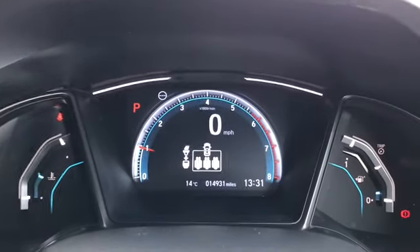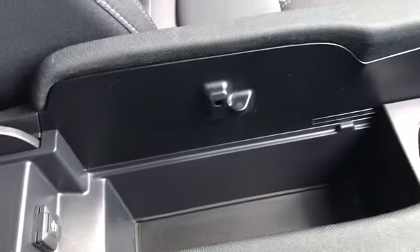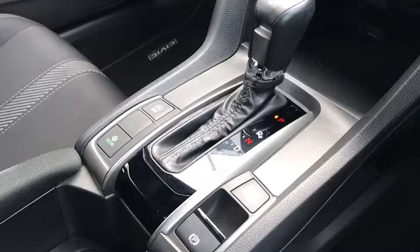It's currently on 14,931 miles which is very good mileage. You've got your manually adjustable sensor armrests with a lot of storage underneath. It is an automatic.